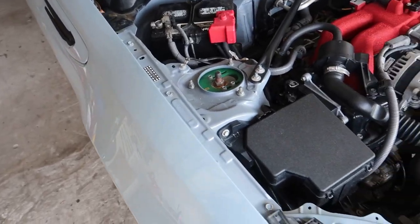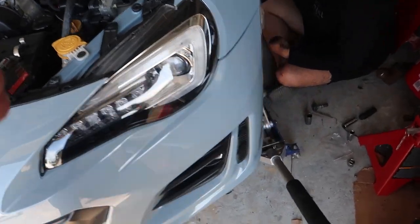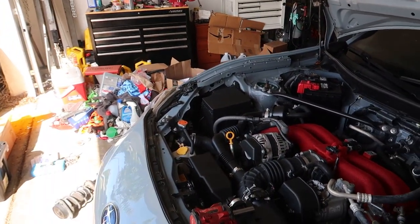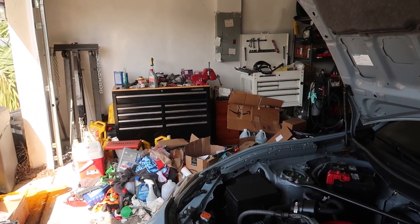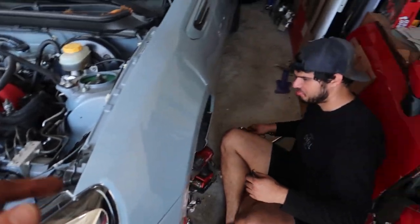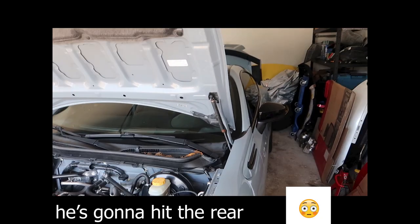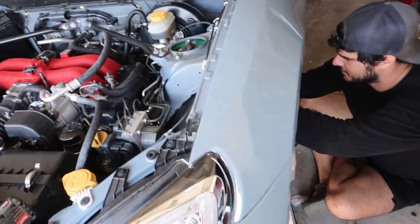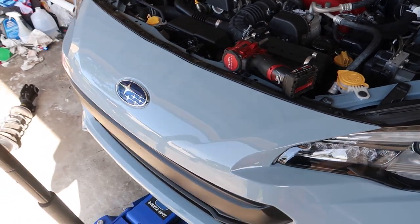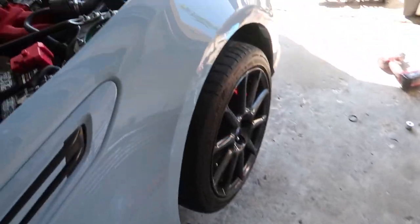Right front's in. Left front about to be done. Sway bar end links are on. Camber bolts are really stupid — they're really hard to tighten for some reason. Not sure why SPC had that going on. We're gonna hit the rear, and then everything's gonna be set and we're heading out to the car meet.